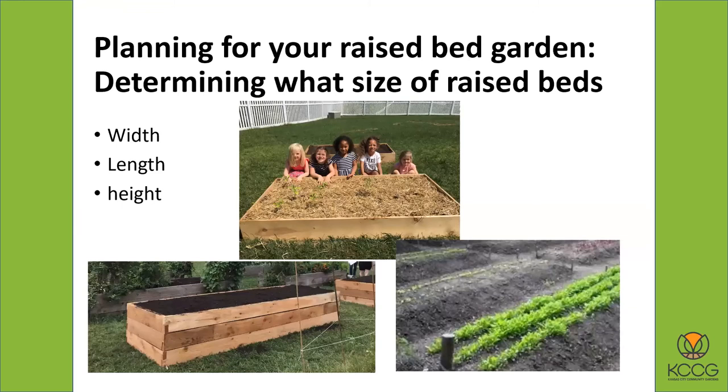As far as determining what size of raised beds — they come in all sizes, but there are definitely some recommendations. One of the big things is width. The whole idea is to not walk in the bed, so you're going to be doing all the work from the side and need to be able to reach towards the middle from either side. For most people, four feet is a good number to make your beds wide. If you make them wider than that you may have a hard time reaching to the middle and you'll be tempted to step in the bed and compact the soil. If you have difficulties reaching far, or if you have children, sometimes we'll make the beds three feet wide. Four feet is a good average for most people.